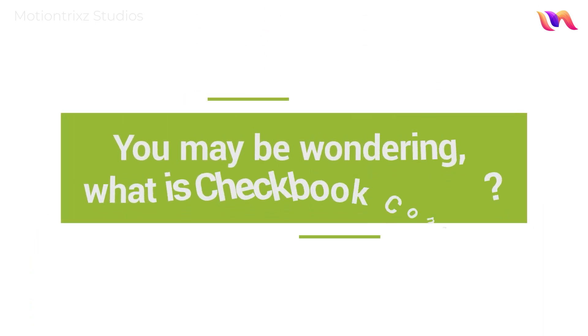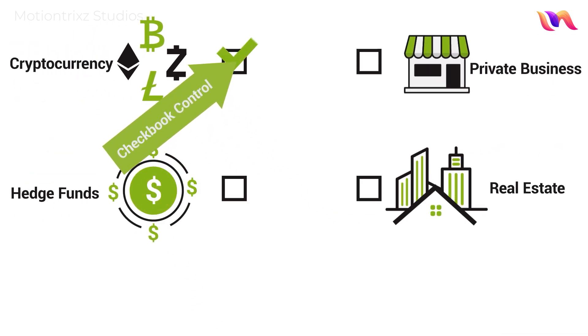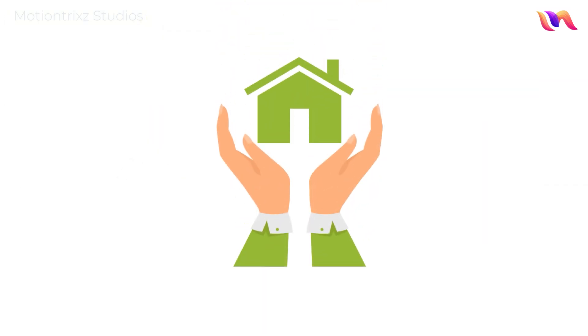You may be wondering, what is checkbook control? Checkbook control allows you to invest directly in alternative assets without the need for a custodian for everyday transactions. Broad's IRA Trust puts you in direct control of your investment.